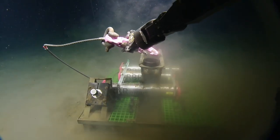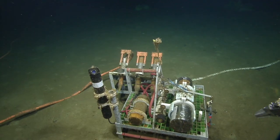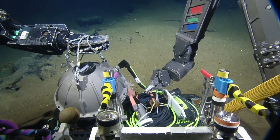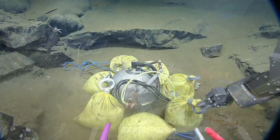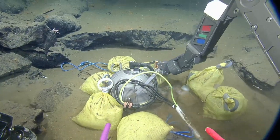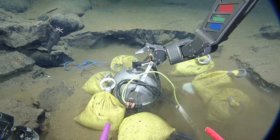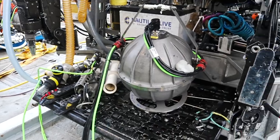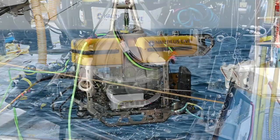A key to maintaining operational buoyancy is careful planning of weight exchanges while on the seafloor. This can be done by either bringing weights with the ROV to exchange, or using existing weights that are already on the seafloor at ONC's dive sites. Pre-launch calculations for all these steps are done prior to each dive to ensure the vehicle maintains operational buoyancy throughout the entire dive.